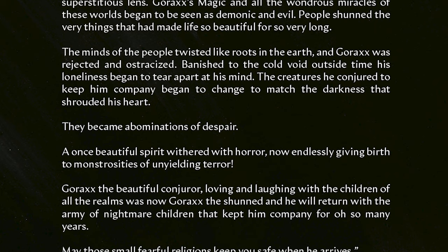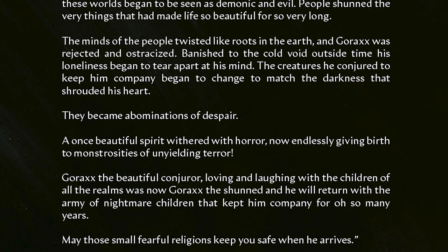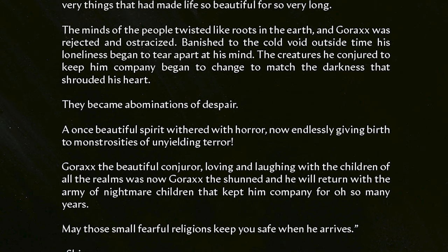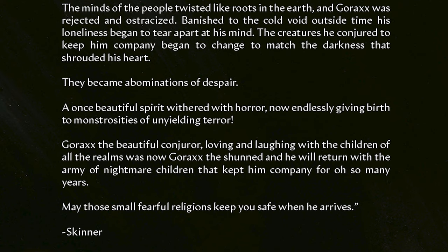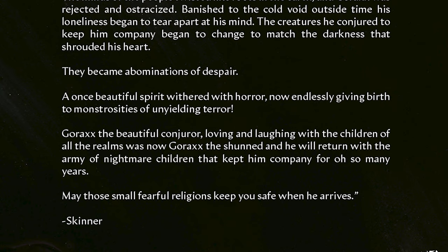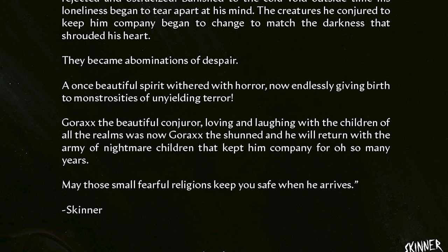They became abominations of despair. A once beautiful spirit withered with horror, now endlessly giving birth to monstrosities of unyielding terror. Gorax, the beautiful conjurer, loving and laughing with the children of all the realms, was now Gorax the shunned. And he will return with the army of nightmare children that kept him company for so many years. May those small fearful religions keep you safe when he arrives. Skinner.